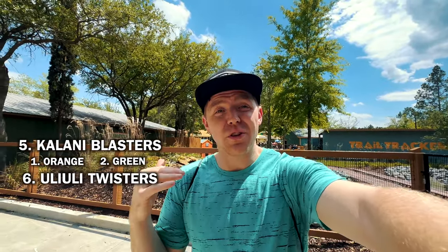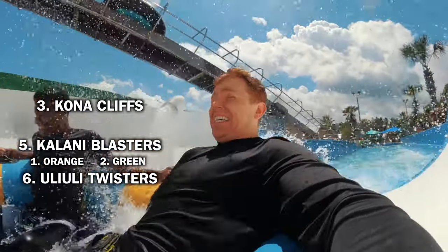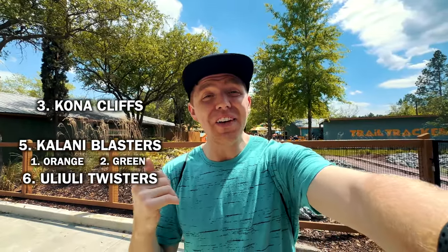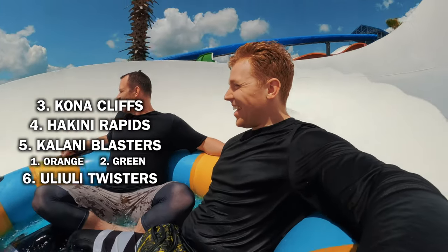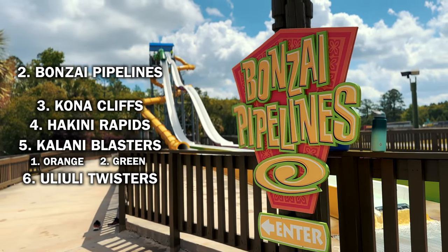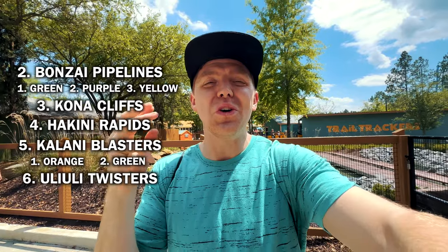The next one on the thrill scale is Kona Cliffs. This one was great — with extra weight, you're just plowing down and it is so fast, you pick up so much speed. The rapids on the other side aren't nearly as thrilling but it's much longer, and I still really enjoyed both of them. And number two, which actually has three totally different slides on it, was the Banzai Pipelines. This is the second best slide here. I think I'm going to go with the green being the best pipeline, purple up next, and yellow just underneath it. They're all three awesome and very thrilling.